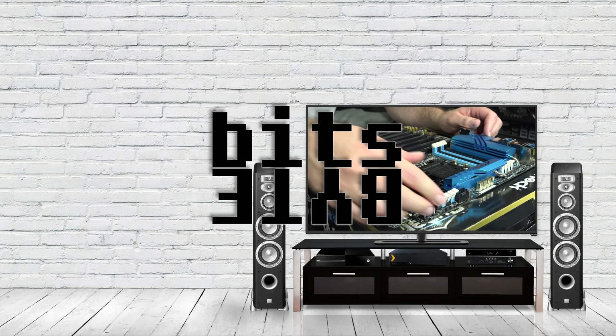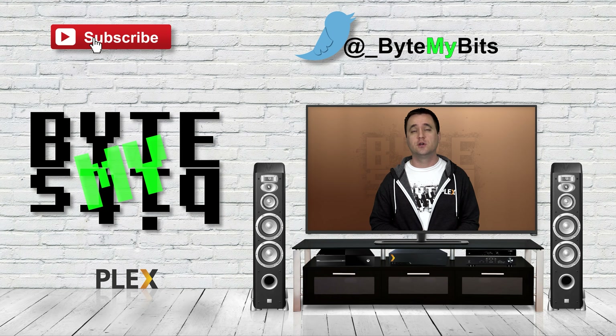Today we're going to be talking about Plex clients — more specifically, instead of getting into nerdy stuff like how fast a 4K video loads, I want to talk about some real-world experiences using multiple different types of clients and get a second opinion. What's up YouTube, Jason here with Buy My Bits. I wanted to bring in a second opinion — hi! — so it's not just 'oh Jason said this is better.'